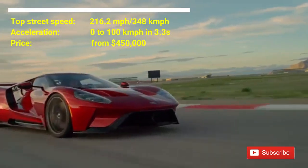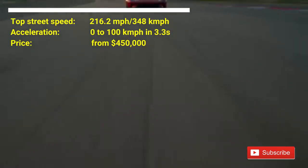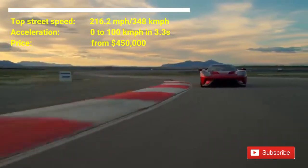This car has a twin turbocharged 3.5 liter V6 engine. The V6 is equipped with a 7-speed dual-clutch automatic transmission, pumping out 647 horsepower.